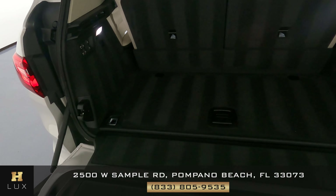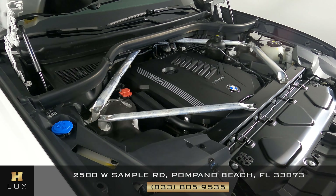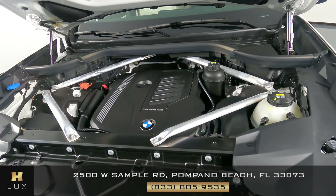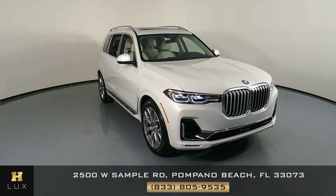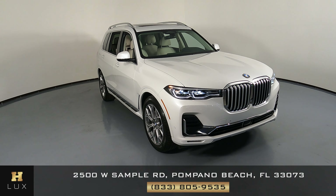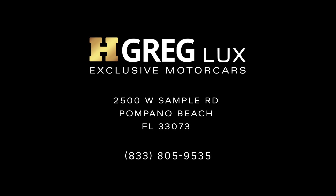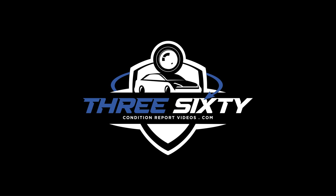Now we're going to have a look at the trunk. And last but not least the engine bay. Thanks for watching this video. If you have any questions please do not hesitate to speak to an H Gregg Lux representative. I'll see you next time.